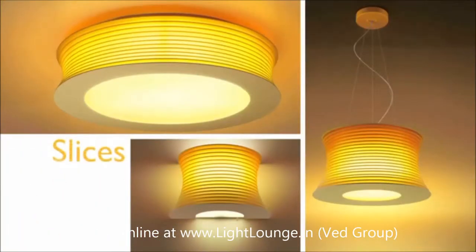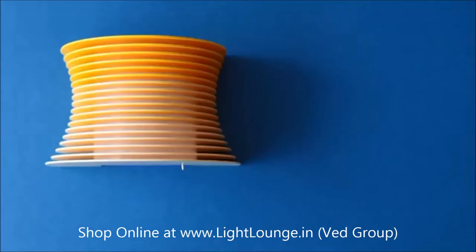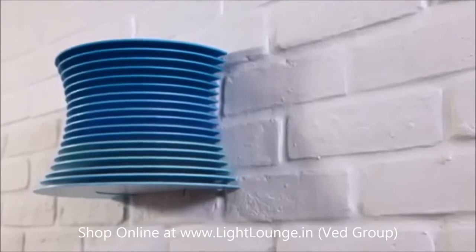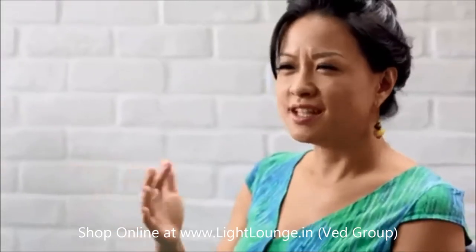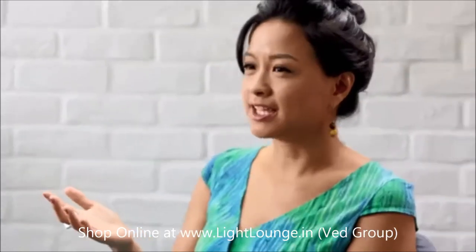Slices is bold and striking. The design catches your eye. There's a formality in the horizontal lines, yet there's a fluidity in the bands. And the colors on Slices go from dark to light in three different tones of gradation, so there's never a dull angle whichever way you look at it.